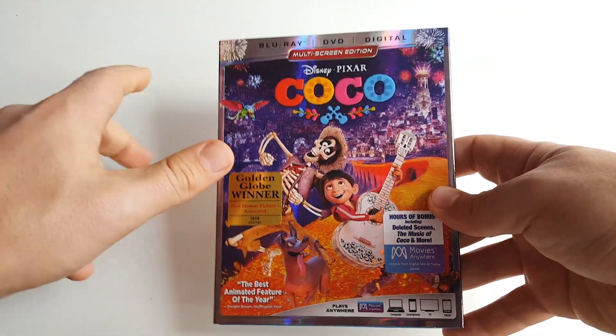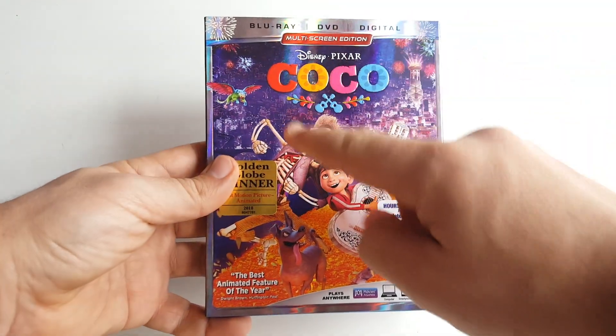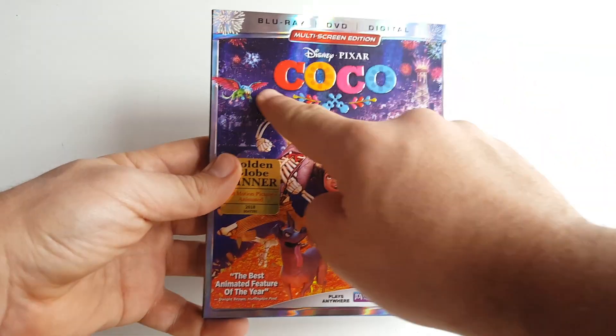I absolutely love when they do stuff like this. I wish all releases were like this, not just Disney — it's just gorgeous. Thank you so much for watching the unboxing of the Blu-ray, DVD, and digital combo pack of Disney Pixar's Coco. Welcome back — I hope you enjoyed that unboxing. Man, this is such a gorgeous release in so many ways.